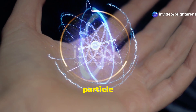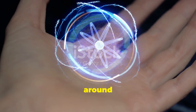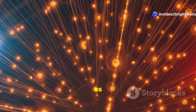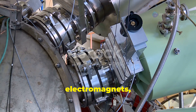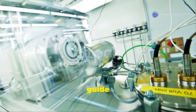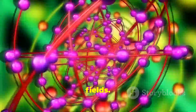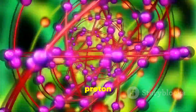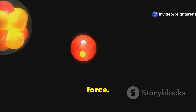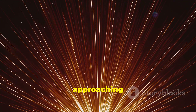Imagine a tiny proton, a particle residing within the nucleus of an atom — one of the building blocks of matter, fundamental to the structure of everything around us. Picture this proton being injected into a long evacuated tube, part of a sophisticated particle accelerator. This tube is lined with powerful electromagnets strategically placed to create a constantly accelerating force, guiding and controlling the proton's path. As the proton enters the accelerator, it encounters a series of electric fields, meticulously timed and synchronized to ensure it gains energy efficiently — acting like invisible hands pushing the proton forward with increasing force. With each push, the proton gains speed, approaching the speed of light.